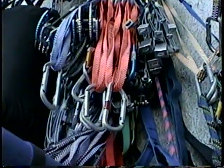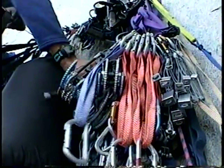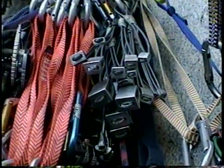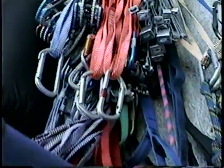This is all the stuff that we use. Those are stoppers right there — those stick in the rock. Those are cams; they grab inside of a crack and all the other stuff. There's sleeping bags and stuff like that.